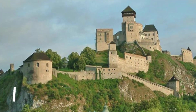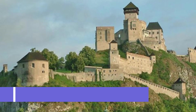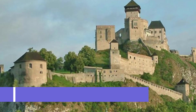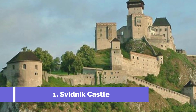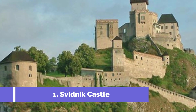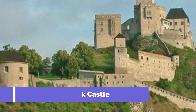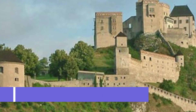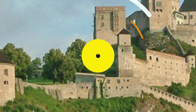Number 1: Svidnik Castle. Welcome to Svidnik, a charming town located in the Prysov region of Slovakia. One of the top attractions in Svidnik is the Svidnik Castle, a must-visit destination for history buffs and architecture enthusiasts. Located in the heart of the town, Svidnik Castle holds great historical significance. This beautiful castle dates back to the 14th century and is a true architectural gem.